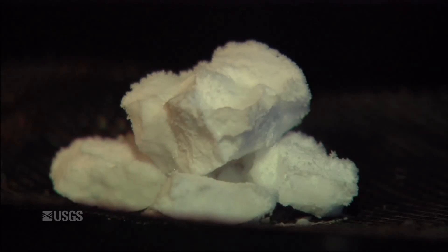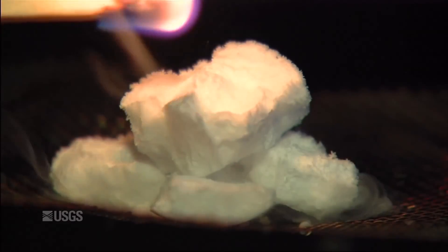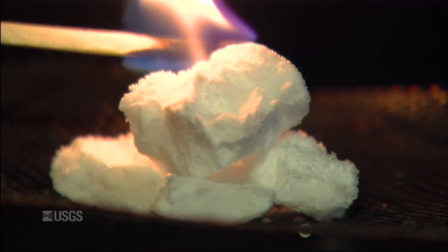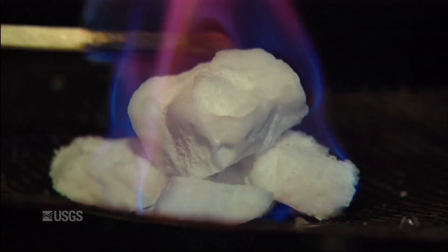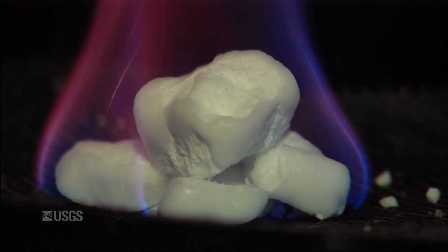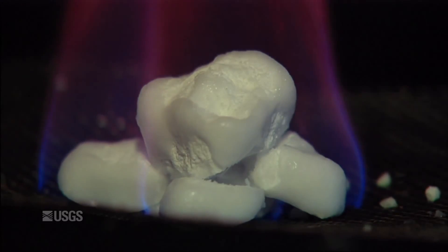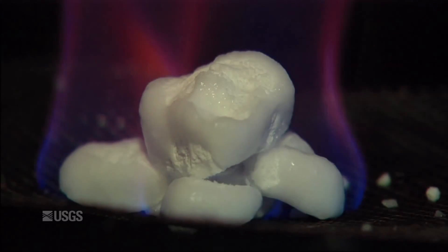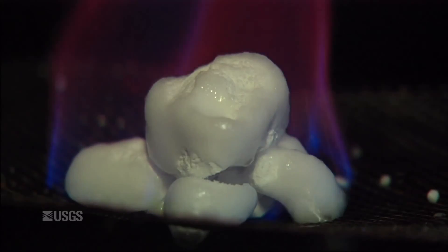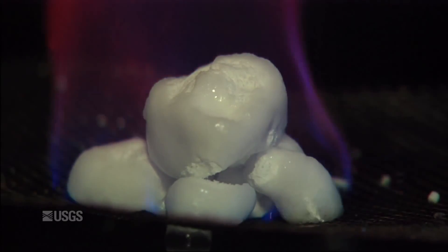Methane hydrates have fascinated the community for decades now. Methane hydrate is a combination of water molecules and methane where the methane sits inside a cage of water molecules, and it forms at high pressure and low temperature. The methane hydrates we commonly talk about are in the Arctic and on continental margins — as you go into the offshore, the combination of cold water and high pressure leads to a province of methane hydrates.